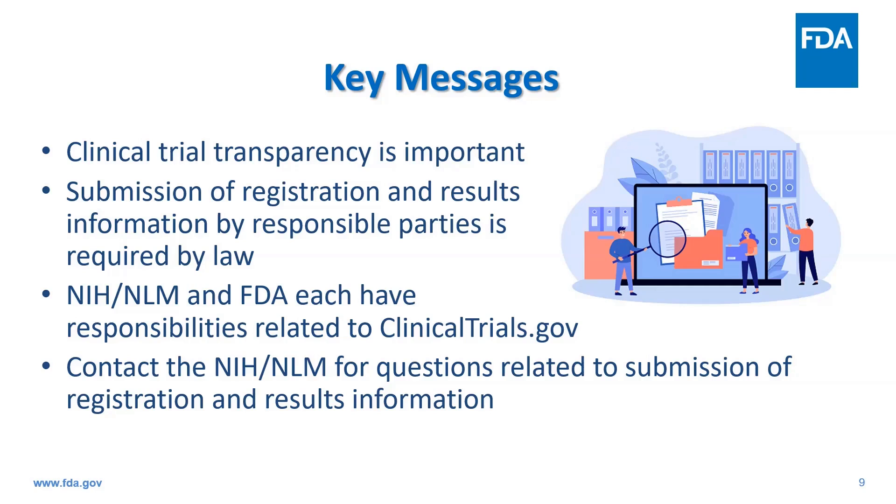NIH and FDA share responsibilities for managing the clinicaltrials.gov databank and ensuring compliance with related requirements. Sponsors or principal investigators, when delegated, are responsible for ensuring their studies are in compliance with clinicaltrials.gov requirements. It's important they have a clear understanding of what those requirements and responsibilities are — in particular, the requirements and deadlines for registration and results information reporting.